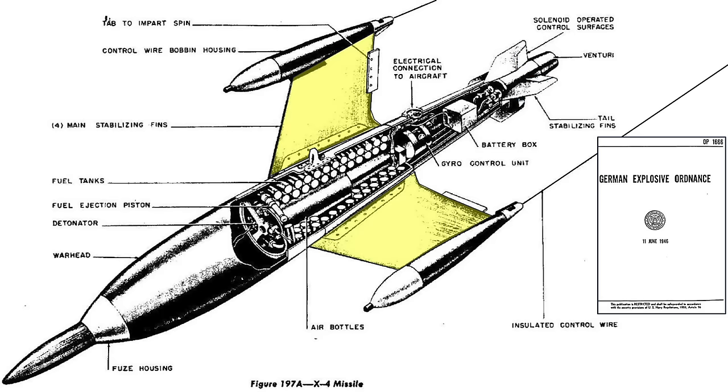Two of the four large swept-back wings are shaded in the diagram. Tabs are attached to the wings to impart the one revolution per second spin. Two bobbin fairings are attached to the ends of the two main stabilizing fins, housing and deploying the control wires.